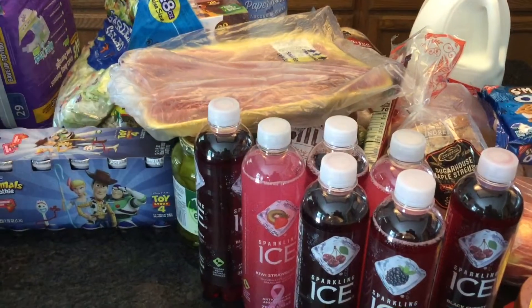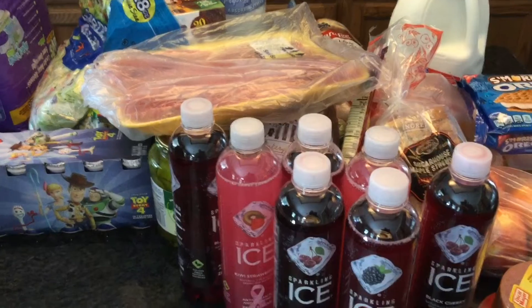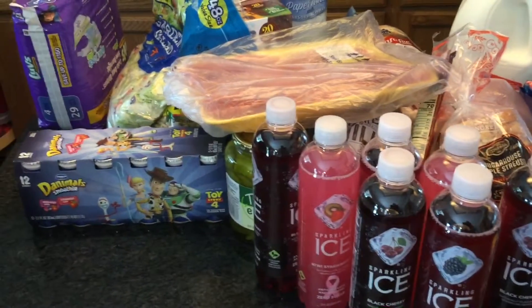Lastly, I did get some pork cutlets for our chile verde — that's going to be a dinner this week. And that does complete this haul! Please remember to like, share, comment, and subscribe. Until next time, bye!